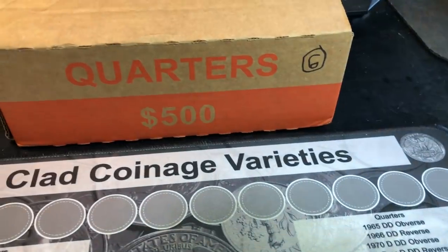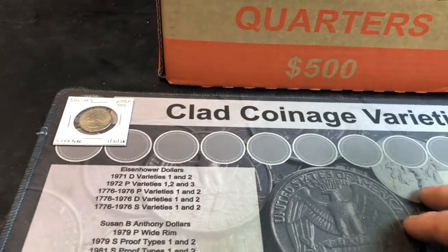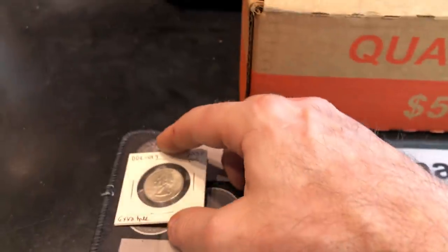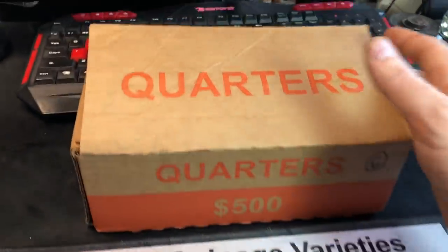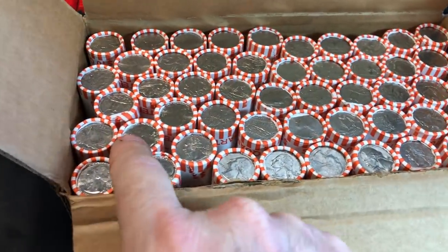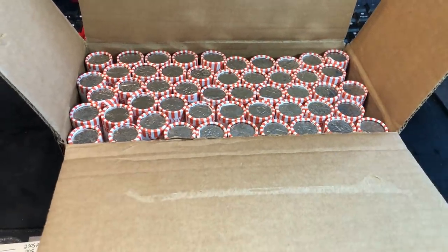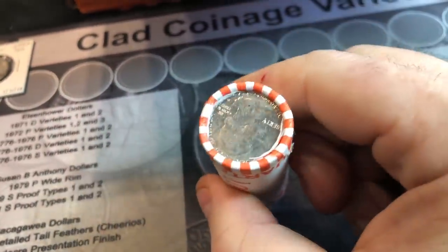We're back with another box — box six on the year, box four of this hunt. It's hard to believe boxes three, four, and five did not have any W quarters. I'll take the variety we found, which is nice, but where are the W's? And of course we don't ever find silver, so I'm not expecting that. I did pick another box up — it is circulated. Still can't find 2021 uncirculated quarter boxes yet, but I do see some newer designs and newer ends. Hopefully we get a W or, in the unlikely event, some silver. Let's kick it off — roll one. Will this box produce or not?